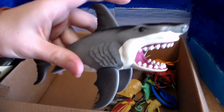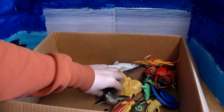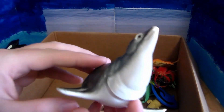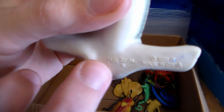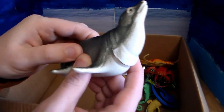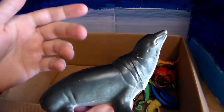We have another great white shark. And we have a fur seal. Companies out there should really start putting the names underneath the toys — way easier to learn.